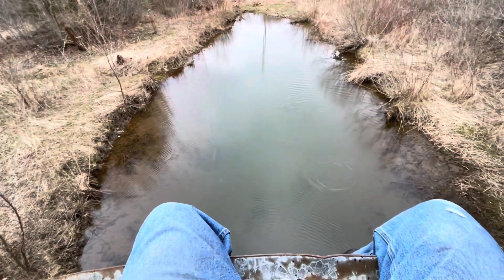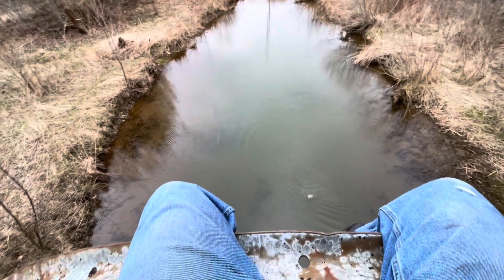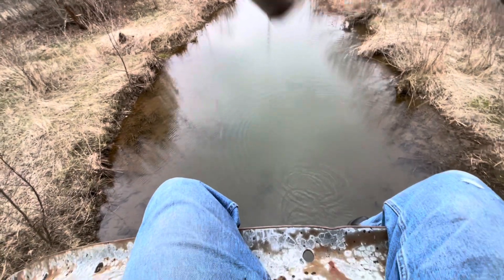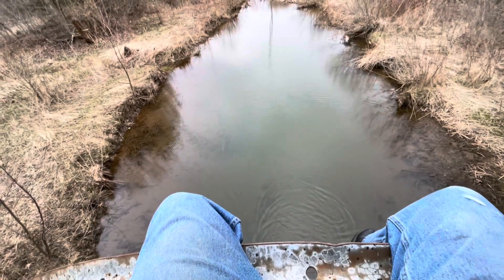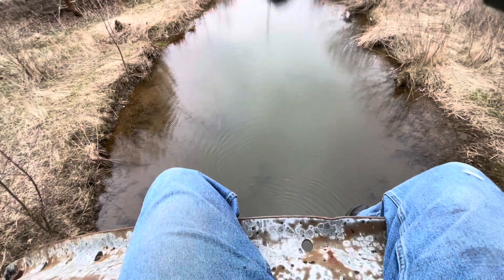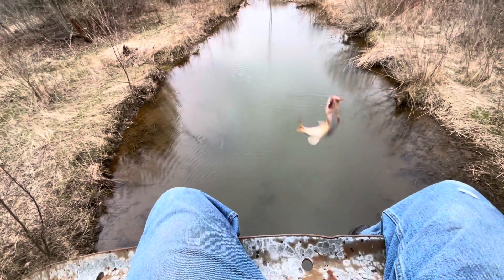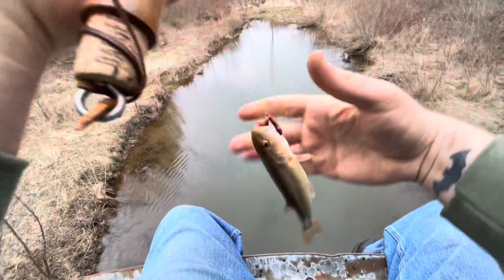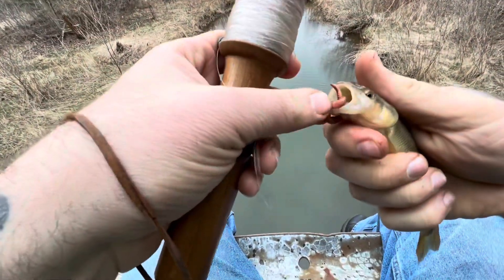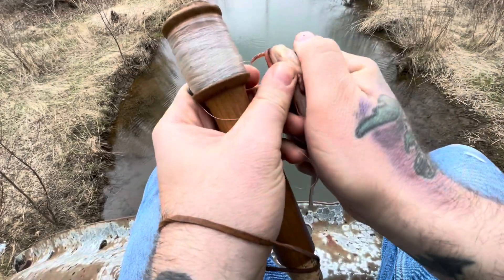Very next cast, got another one! Another good size one guys, really good size. Already tearing them up, I knew we would be. Oh they're like almost 20 feet down there, I'm way up here. Not quite as big as that last one, but still almost probably five inches.